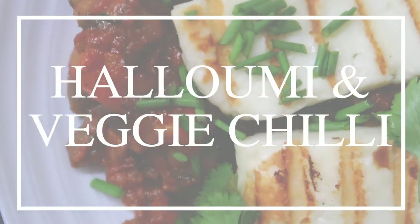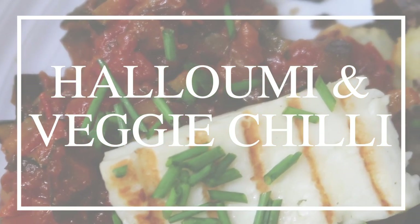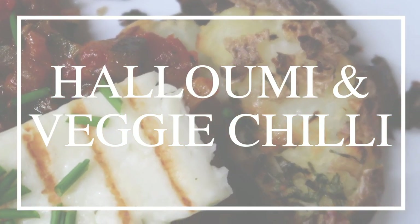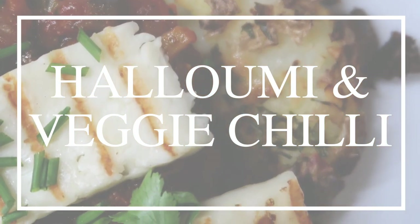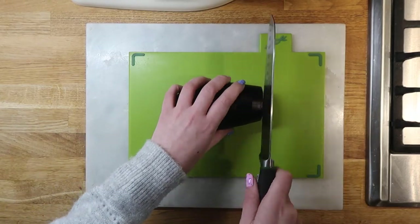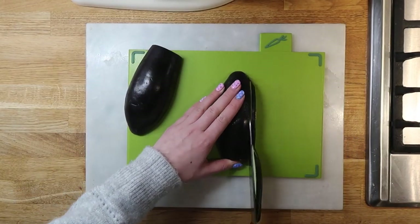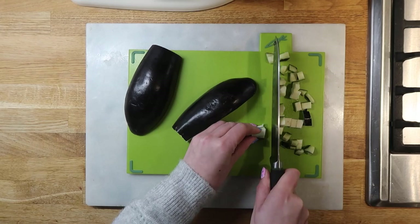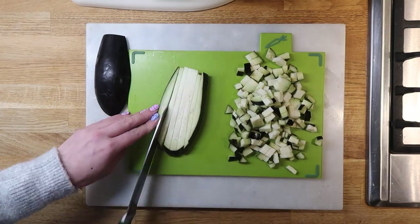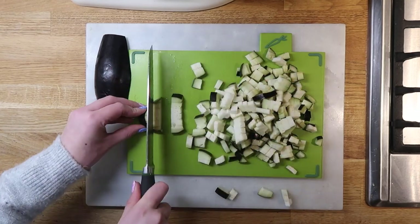First up this week is my halloumi and veggie chilli. The halloumi was a last-minute addition — it was just going to be a veggie chilli, but we had halloumi and it just made the dish. The veggie chilli was simply chopping up some aubergine and courgettes quite finely, because with chilli usually being mince, I wanted a fine chop of the veg and it makes it easier to cook.